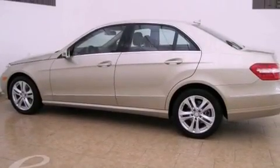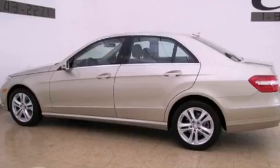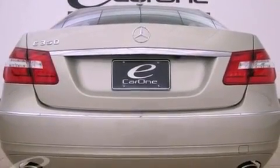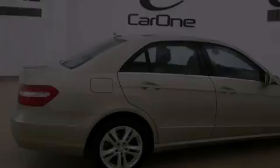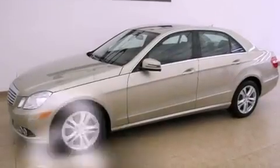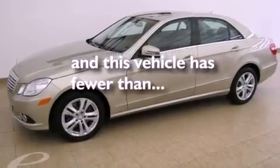Its top features and packages include the Premium One Package, a sunroof, cruise control, wood trim interior accents, a front and rear multi-link suspension, performance tires, aluminum wheels, the pre-safe collision mitigation system, and air conditioning with automatic climate control. This vehicle has fewer than 22,000 miles on the odometer.